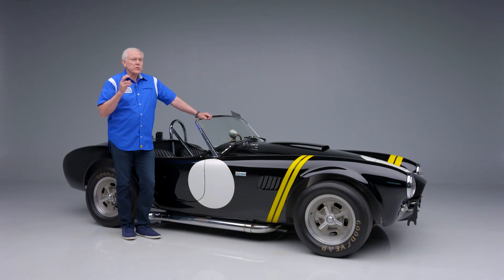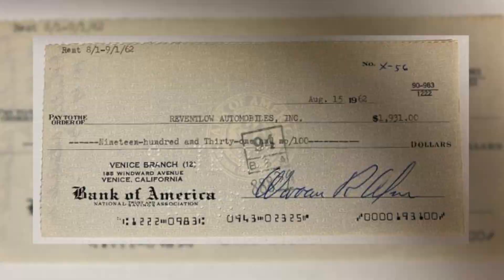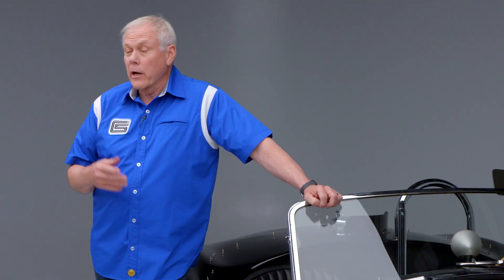Included in the sale of this historic Shelby is the first original rent check given to Raventlo Automobile, Inc. on August 15, 1962.